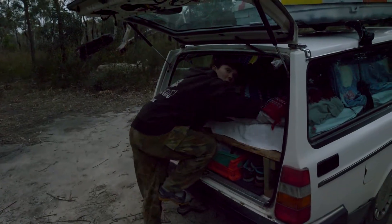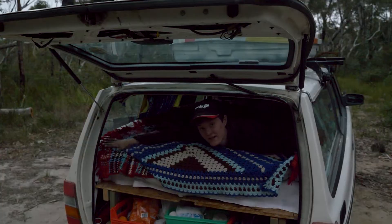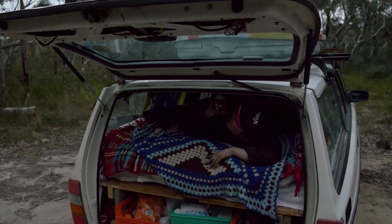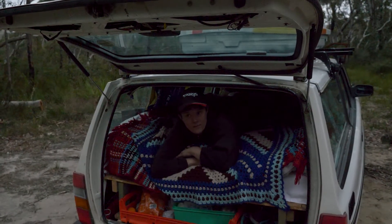Wow. Welcome to the master bedroom. This is where the magic happens. Extremely spacious — I'd say about one tracker's length. This is where I do all my reading and sleeping.